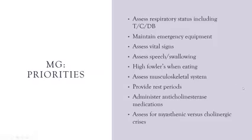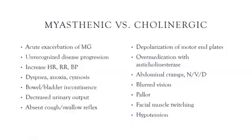We need to assess whether the patient is in a myasthenic crisis or a cholinergic crisis. A myasthenic crisis is an acute exacerbation — rapid progression of the disease, usually due to inadequate medication, infection, stress, or fatigue. Findings include increased pulse, respirations, and blood pressure, dyspnea, anoxia or cyanosis, sudden bowel and bladder incontinence, decreased urinary output, and an absence of cough and swallow reflex.